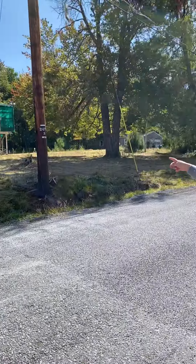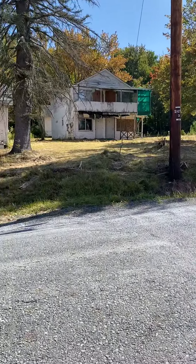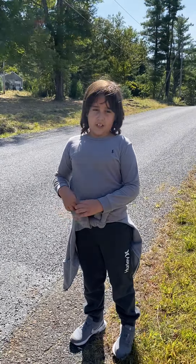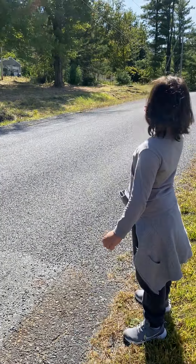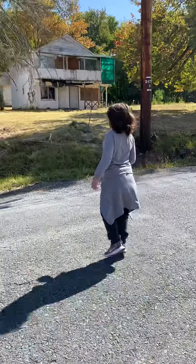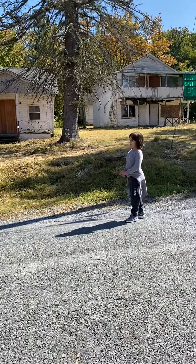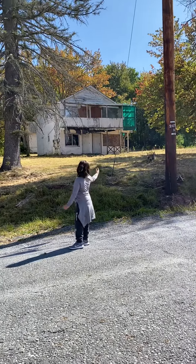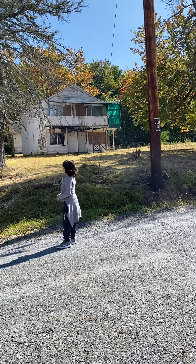That one looks like a motel because it's two floors. They might demolish this — there's another one over there, all completely fixed up. The last time I saw this place was a few months ago and all this was overgrown. I don't know who cleared it.